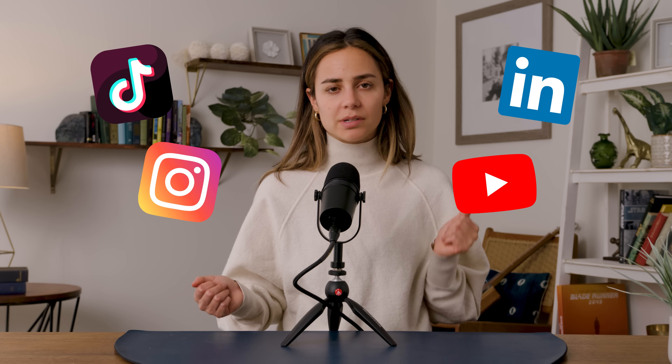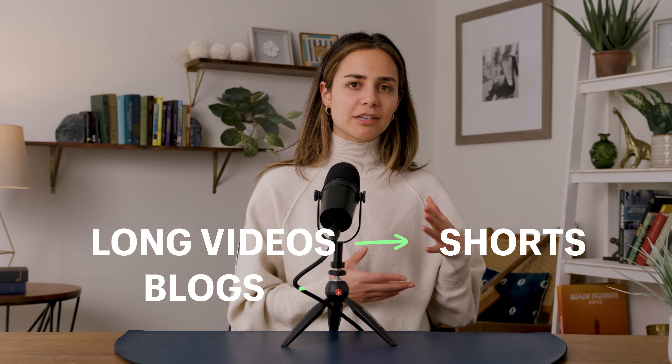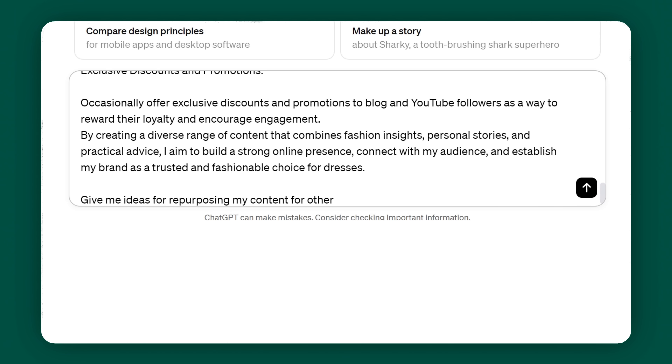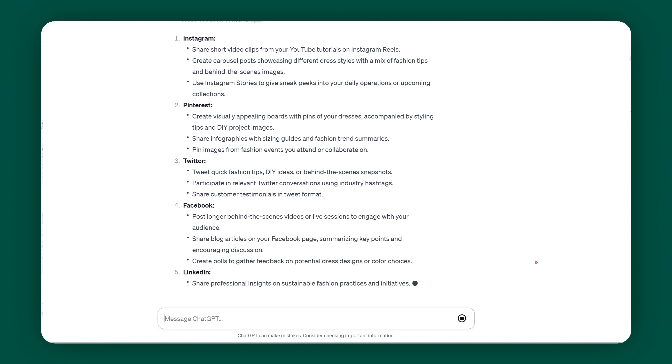Next tip. Posting three TikToks a day, one Instagram, one LinkedIn post, and a YouTube video a week is just unrealistic. But luckily this year was the year of content repurposing — we're finally getting smarter about how we reuse content and lessening our marketing workload. People are taking long videos and turning them into shorts; blogs have become tweets — or Xs, let me know in the comments. You can get ChatGPT to help you repurpose your content too. Describe your existing content to ChatGPT and ask for ideas on how to repurpose it for different platforms or formats. ChatGPT can help you maximize the value of your content across various channels.